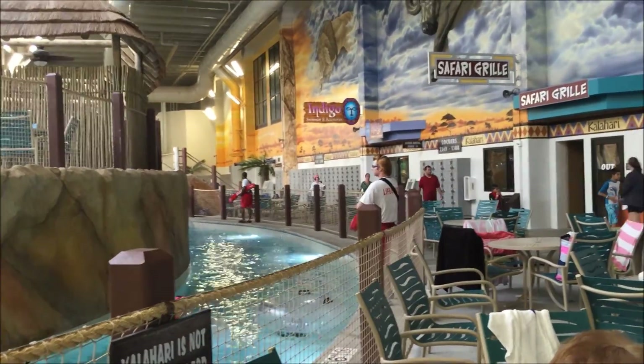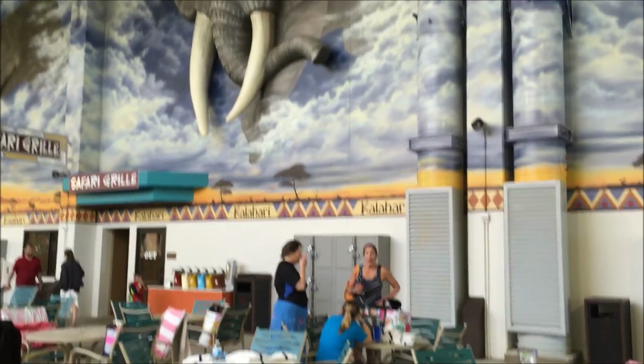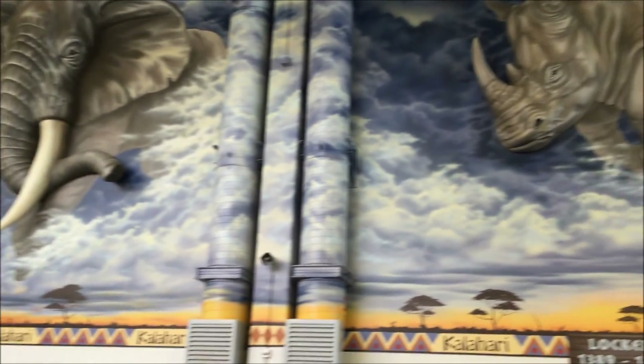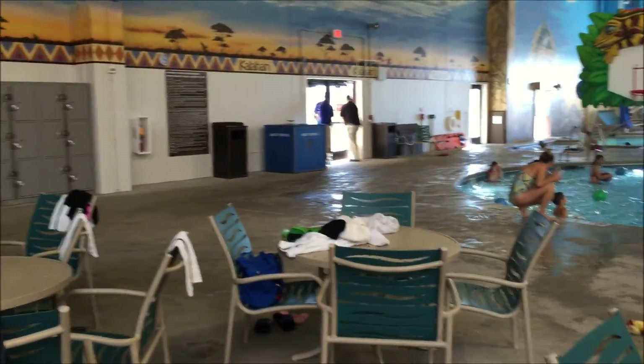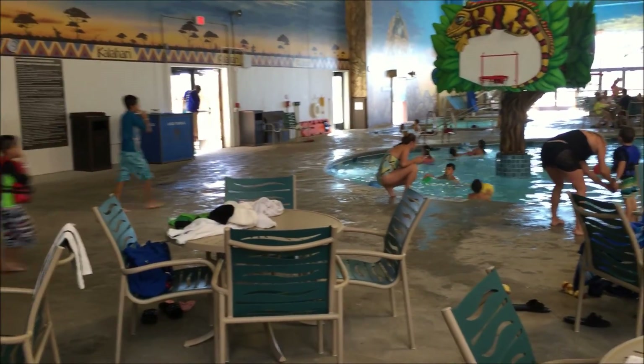In the back are the locker rooms with lockers along the wall. There's fun art and lots of tables. These tables are taken pretty early in the morning — it's only about 10:30 now.